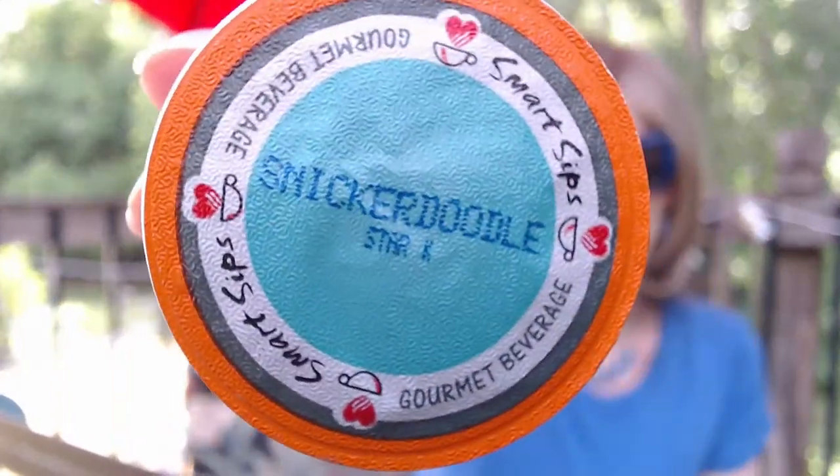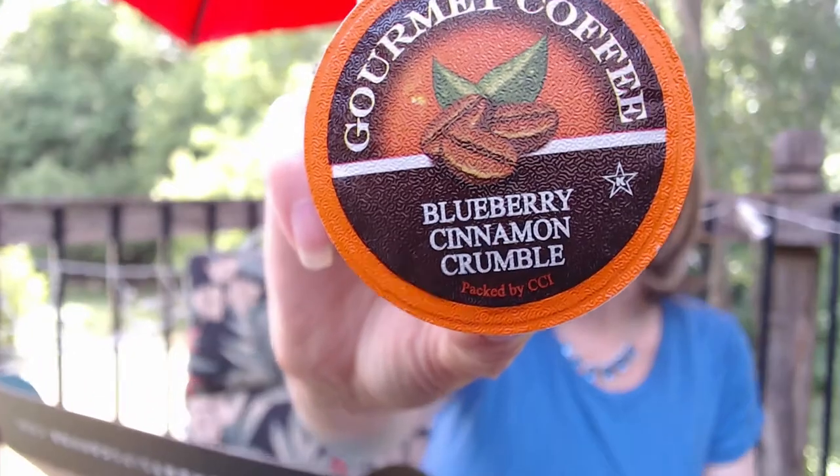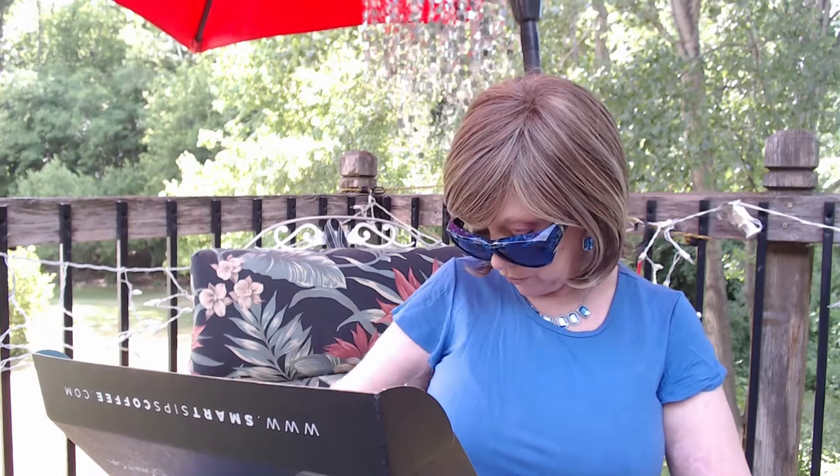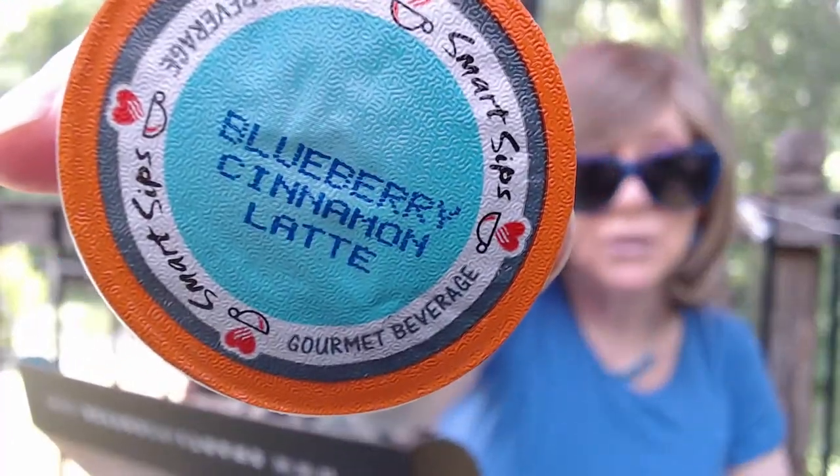The snickerdoodle I've had before — if you love snickerdoodle cookies, this is a great one. French vanilla cappuccino, this one I bought a box of. It's one of my favorites. Blueberry cinnamon crumble — oh my God, this is amazing, so good. More apple crumb cake, more snickerdoodle, more French vanilla. We've got banana cream. Looks like I got two of each so far. Blueberry cinnamon latte. So it looks like it is a mixture of cappuccinos, lattes, and coffee.